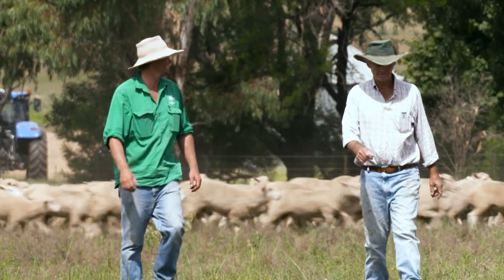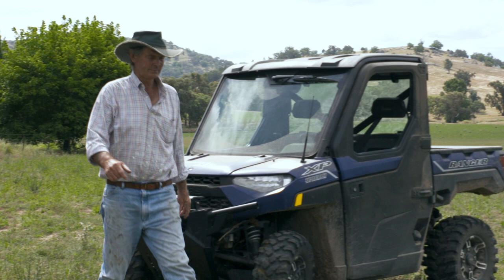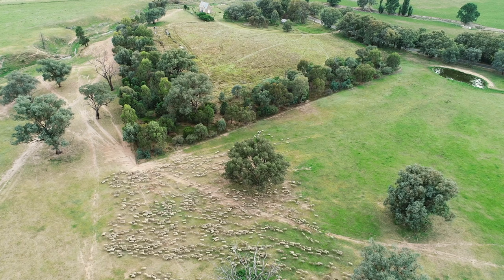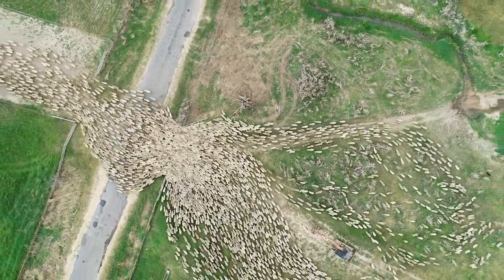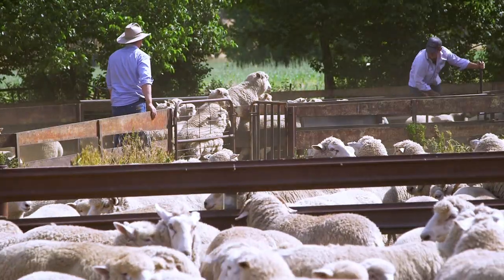The background to me getting into the genetic side was through my father. Dad was always a really good stockperson, but he also adopted estimated breeding values really early and was chasing things like IMF and EMA. Through that I started to see the impact that chasing genetics and achieving a breeding objective can have. All the rams we purchase have full ASBVs and are from a stud that captures data on their whole flock, so we can see both within and across flock how those rams stand up in the industry.